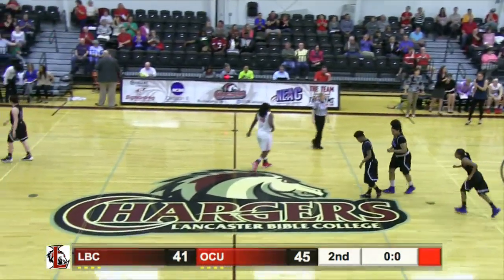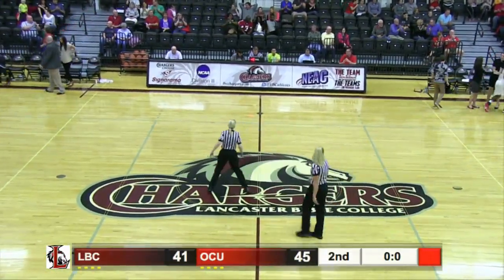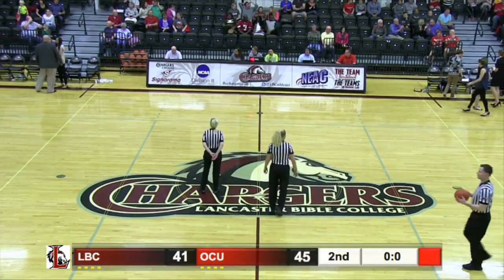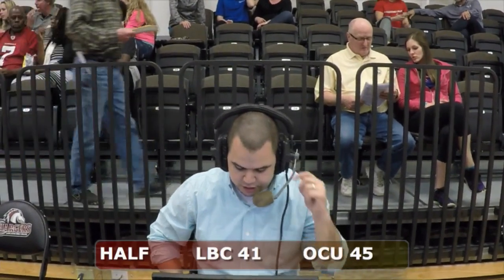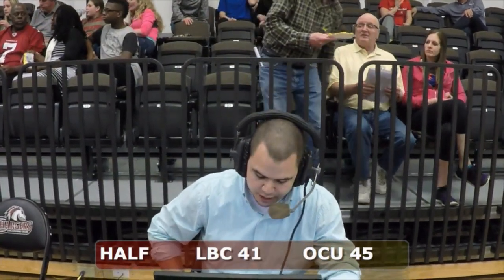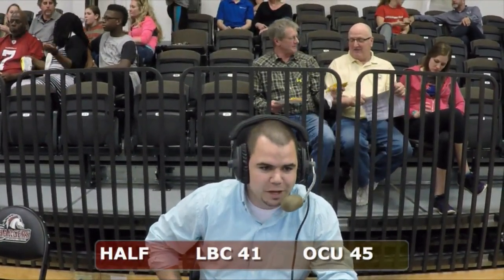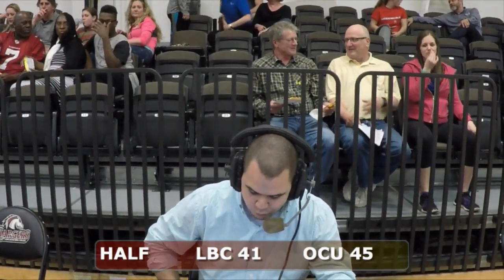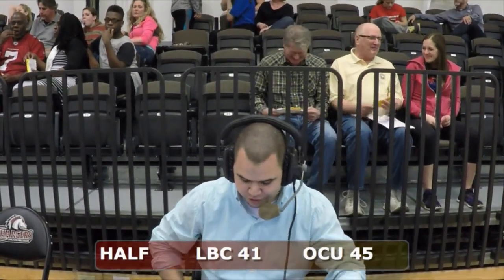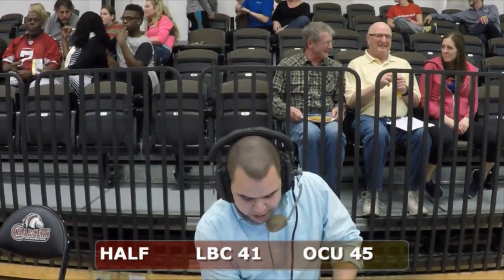OCU up by four at halftime — OCU 45, LBC 41 as we take a break. We'll check in with Zach for some stats from the first half. For the Chargers, they're led by Shanice Smith with 16 points on 7 of 9 shooting. Both Katie Stover and Aubrey Folger each have 12 points. The big three in their final home game are definitely laying it all on the line. Marissa Joab has one point — she's the only other player to score for the Chargers. The three are getting it done and doing a good job thus far. Stover is 5 of 7 from the floor and Folger is 4 of 8.